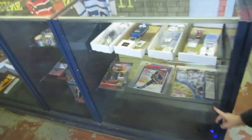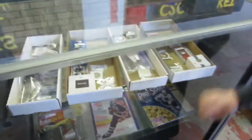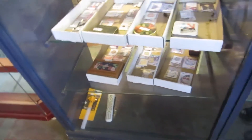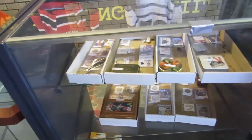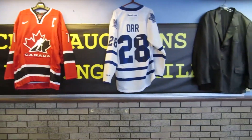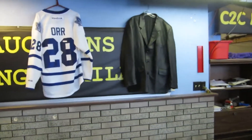We've got Gretzky stuff in this auction and coins. More automotive stuff. We've got coins and collectibles, even got Dukes of Hazard, some coin sets, some Wayne Gretzky stuff, some camping stuff, chains, silver coins, and then we also have a Team Canada signed jersey, a Colton Orr jersey for Toronto, and a leather coat.